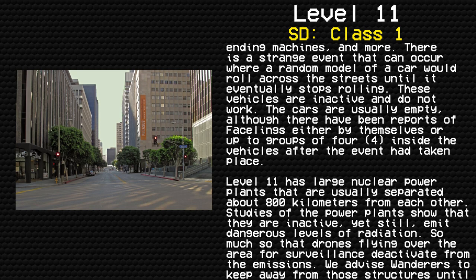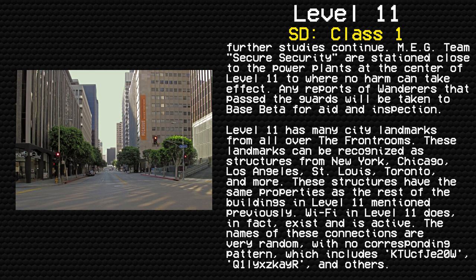Level 11 has large nuclear power plants that are usually separated about 800 kilometers from each other. Studies show that they are inactive, yet still emit dangerous levels of radiation — so much so that drones flying over the area for surveillance deactivate from the emission. Wanderers are advised to keep away from those structures until further studies continue. MEG Team Security is stationed close to the power plant at the center of Level 11, to where no harm can take effect. Any wanderers that pass the guards will be taken to Base Beta for aid.